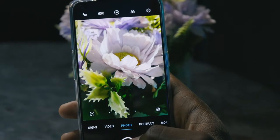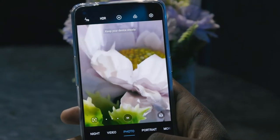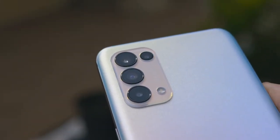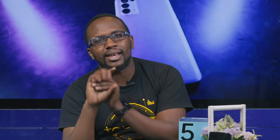They are more saturated, more vivid, more true to life. This makes you enjoy the camera experience on the Oppo Reno 5. It has a quad camera array: 64-megapixel main, 8-megapixel ultra wide, 2-megapixel depth, and 2-megapixel macro.